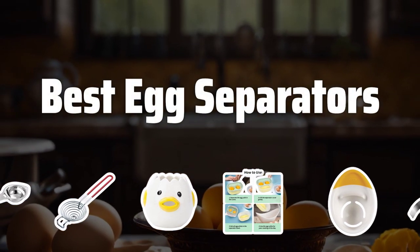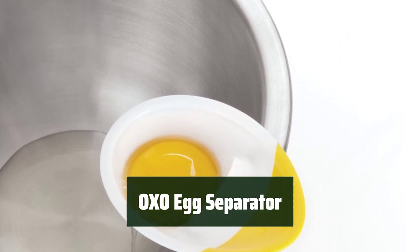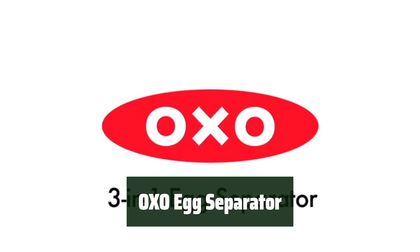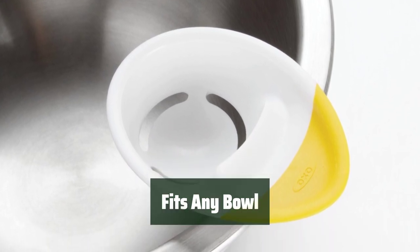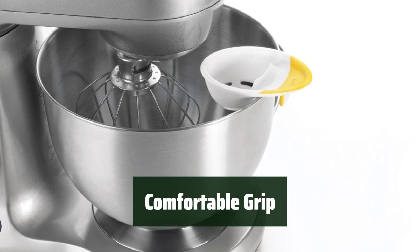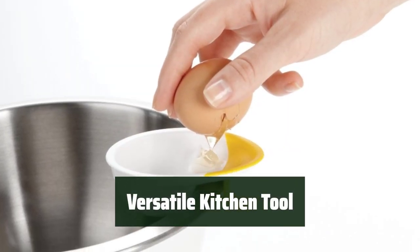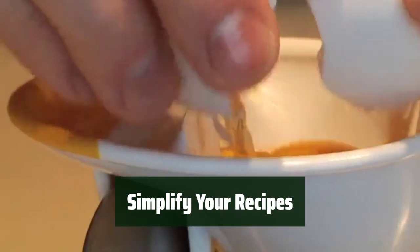Now let's take a look at the best egg separators we chose for you. Number 5. Cracking eggs is a breeze with this tool. Say goodbye to drips and eggshells in your recipes. No matter the size of your bowl, this separator effortlessly sits on top. The non-slip grip ensures a comfortable experience every time you use it. Make baking and cooking easier with this versatile egg separator.